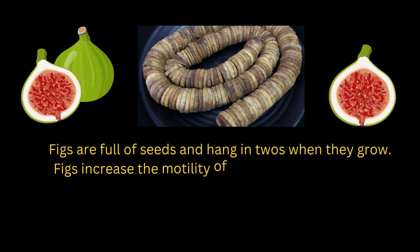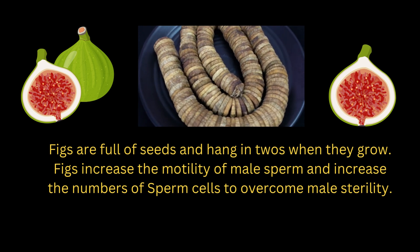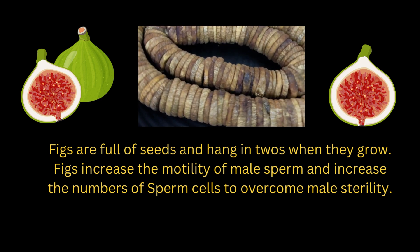Figs are full of seeds and hang in twos when they grow. Figs increase the motility of male sperm and increase the numbers of sperm cells to overcome male sterility.